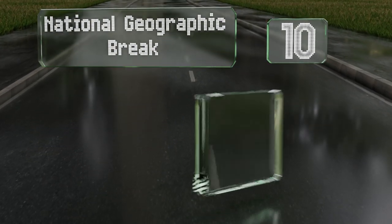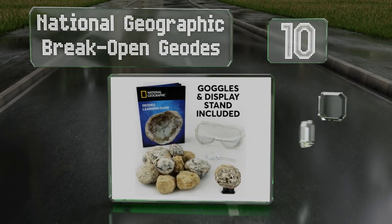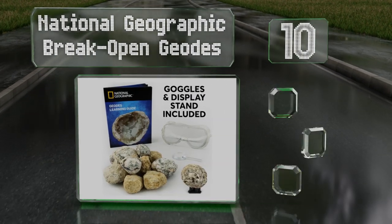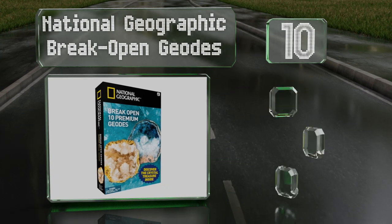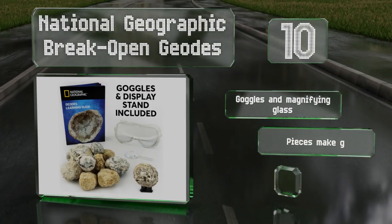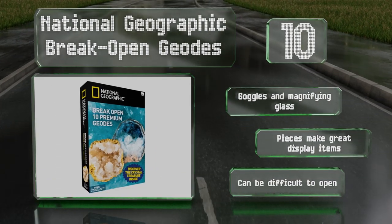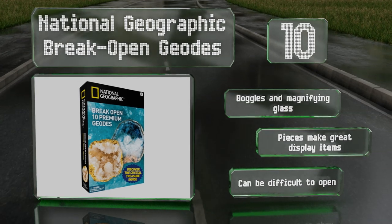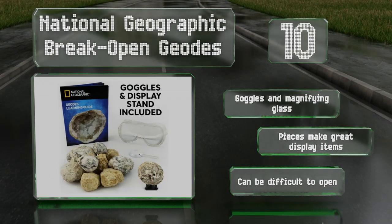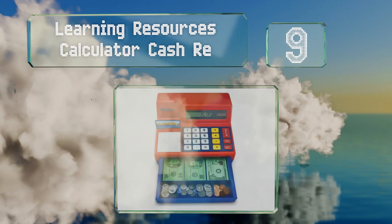Starting off our list at number 10, the National Geographic Break Open Geodes offers kids the chance to work with actual rocks that come in different shapes and sizes. The kit has an information booklet that includes facts about how they're formed. The activities are one-time use only, though it comes with goggles and a magnifying glass, and the pieces make great display items. However, they can be difficult to open.